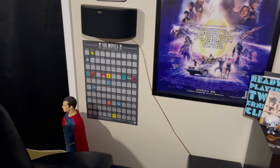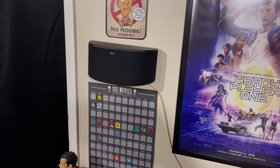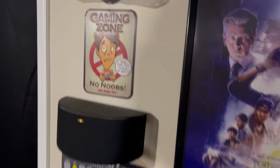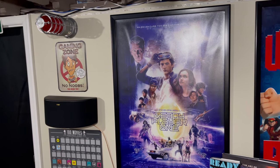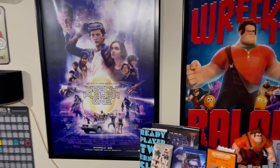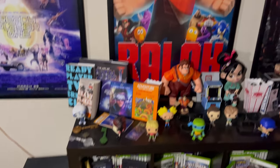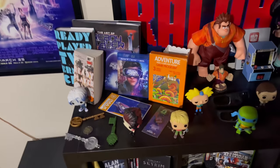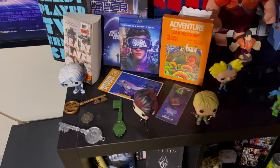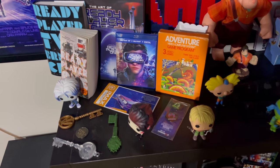Over in this corner we have the top 100 movies scratch-off poster — as I watch them I scratch them off, and I have a lot to go. Then we have the Game Zone sign and up here the light-up goal horn that actually goes off on its own every time the New Jersey Devils score — really cool. Right here we have the Ready Player One poster. The Ready Player One section includes the coin, the keys, the books — the new and old — artwork books, the 3D movie, the Atari game from the movie, figures, and characters.